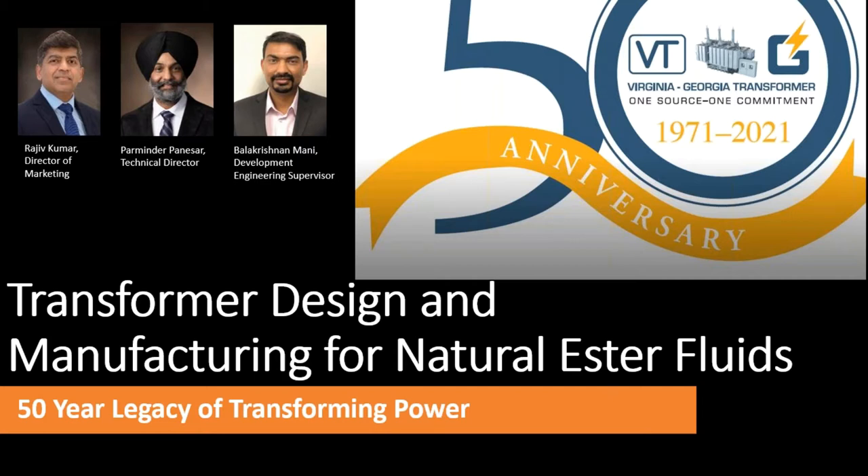We have two technical experts from Virginia Transformers who will be speaking to the slides on this webinar. One is Praminder Panesar, our Technical Director for Virginia Transformers Corporation. The other is Bala Krishna Money, the research and development supervisor for Virginia Transformers. These two gentlemen will be taking you through the slides. This webinar comes with continuing education credits — after completion, you can send a message to the marketing group ID for Virginia Transformers, and you will receive a certificate with the continuing education credits.